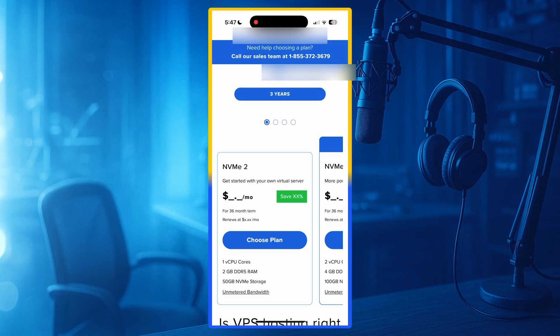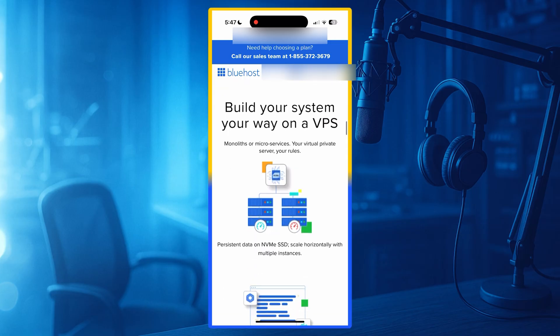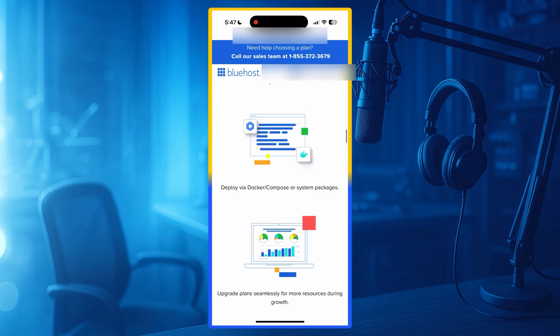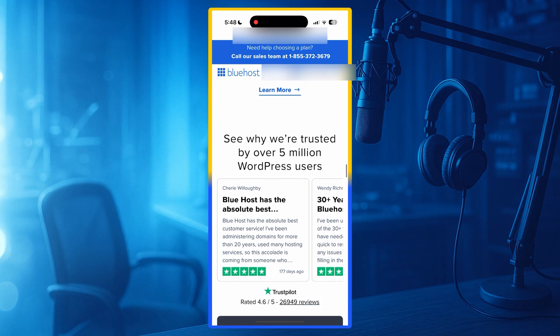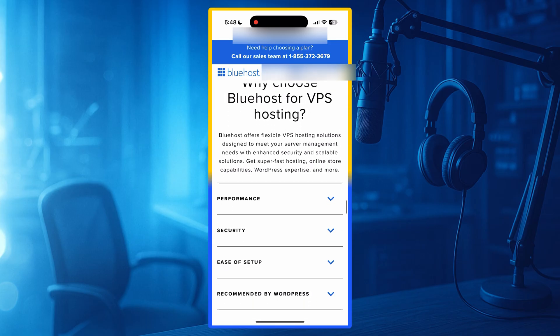Bluehost offers fast US-based servers, a free domain for one year, a free SSL certificate, automatic WordPress installation, strong 24/7 customer support, and a very stable uptime of around 99.98%. Their dashboard is extremely easy to use, making it perfect for beginners as well as professionals. Bluehost provides excellent WordPress performance — their servers are optimized for speed, caching, and reliability. For US traffic, websites load faster and remain stable during moderate traffic spikes.